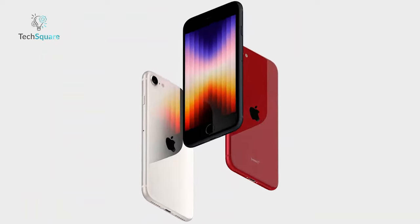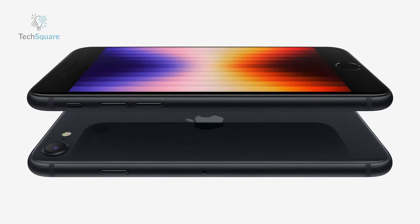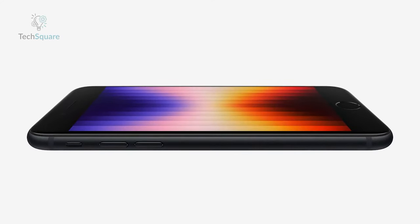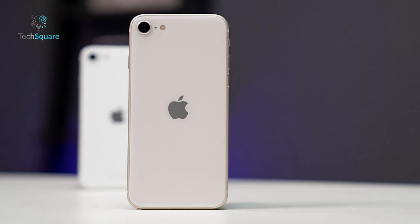Comparing this rumored design to the iPhone SE 2022, it's evident that the latter maintains a somewhat retro aesthetic, particularly with its reliance on the Home button — a feature reminiscent of iPhones from as far back as 2017, such as the iPhone 8.